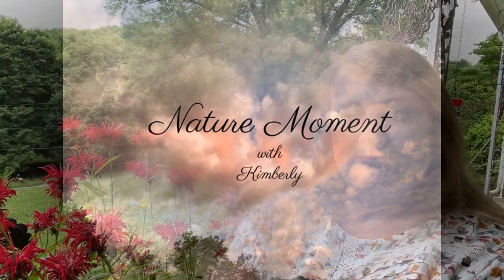Hello, welcome to today's Nature Moment. Today we're going to be taking a look at Scarlet Bee Balm, and you can see it growing here beside me. It's also known as Oswego Tea, Crimson Bee Balm, or Bergamot Tea.